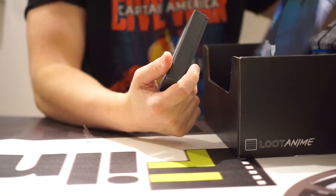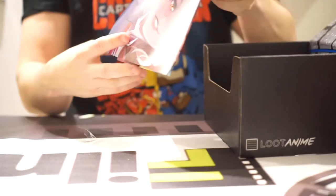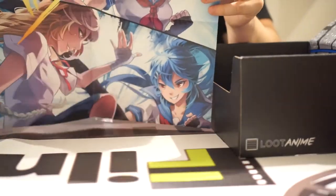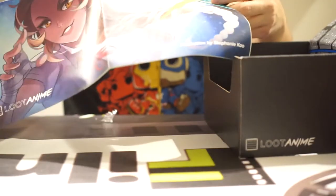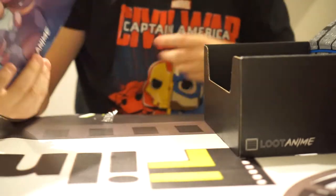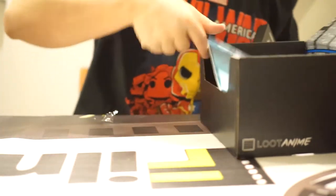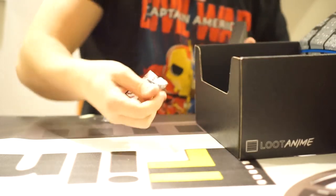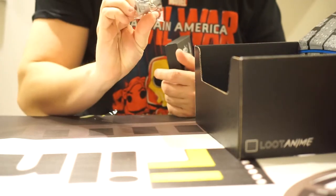We've got a Loot Anime poster — pretty sure that's Sailor Moon. I just hate it when posters are folded like this, because it kind of makes it like — what are you supposed to do with them? You frame them after that and they've already got the crease in them.